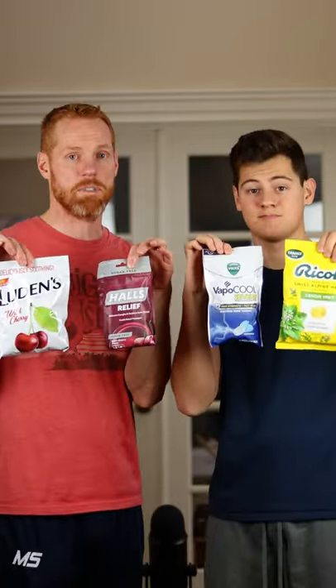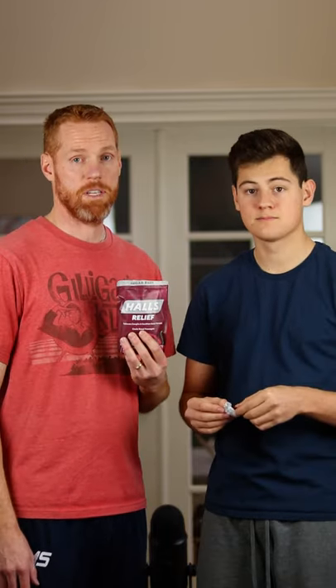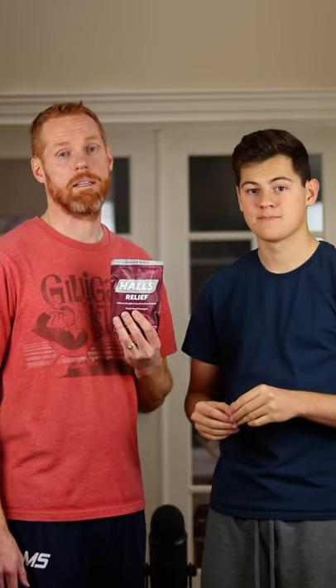Normally Colin and I are eating food to see which one tastes the best, but Colin's been suffering from a pretty bad sore throat the last several days, so today we're going to be trying these four popular cough drops to see which one works the best. I'm going to be doing all the talking and he's going to be doing all the testing. We're going to get started with Halls. Each of these get 30 minutes to see how well they work, and we're going to be giving you all the ratings at the end.